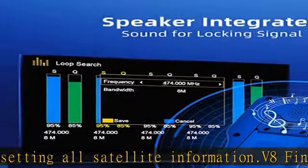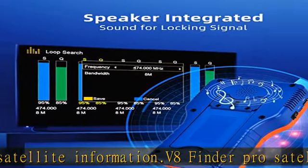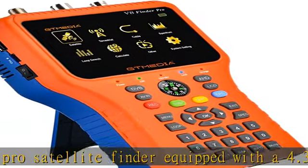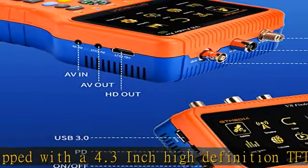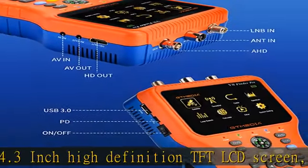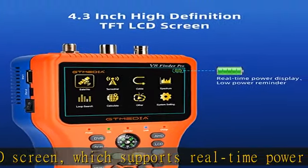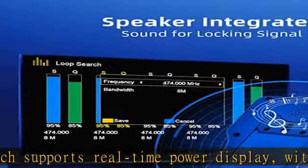The V8 Finder Pro SatFinder provides all the functions needed to install and verify digital satellite TV services. It integrates the functions of spectrum analyzer, compass, and sound for locking signal. Speaker integrated, supports sound for locking signal.